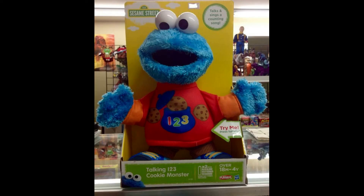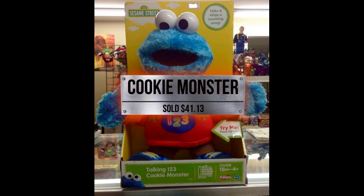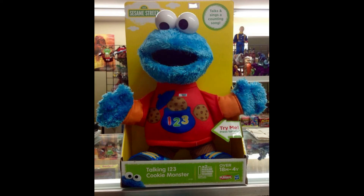Don't miss out on those sales. And then Sesame Street — I love this one — Talking 1, 2, 3 Cookie Monster. We had a few of those in stock and this one sold for $41.13. He still talks, he still sings, and he counts and does all those great things. I am so happy for the child that received this — hopefully maybe under the tree or as a birthday present. Thank you for shopping with us.